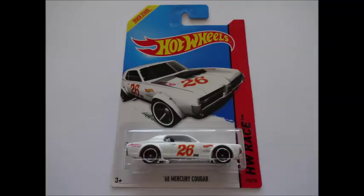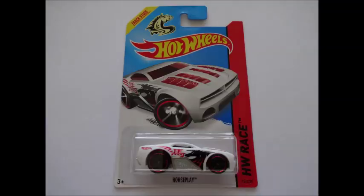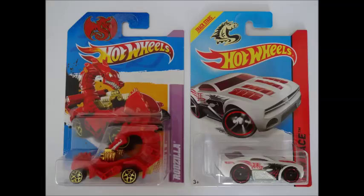68 Mercury Cougar — this one was challenging to find as it was snapped up fast by collectors. Horseplay: it's not the best looking of castings, but this 2014 Year of the Horse themed vehicle complements the 2012 Year of the Dragon Rodzilla.